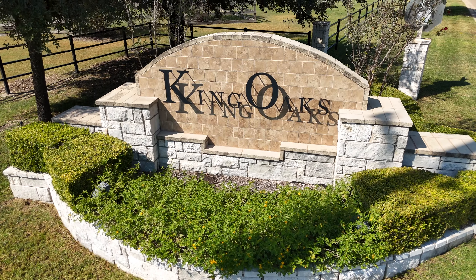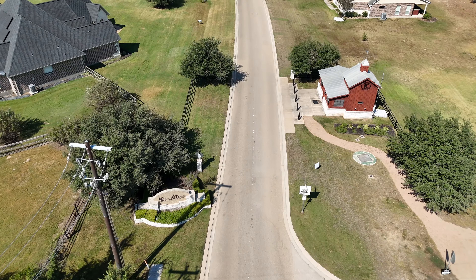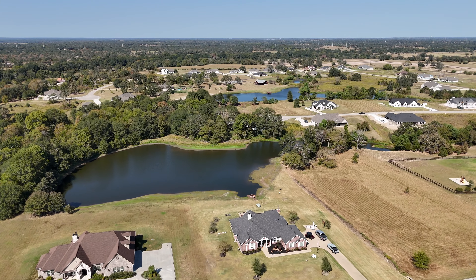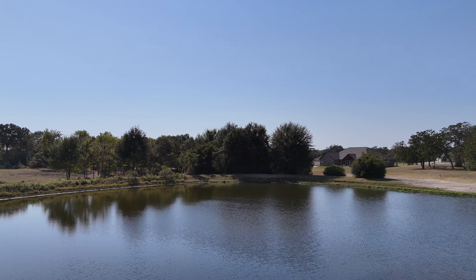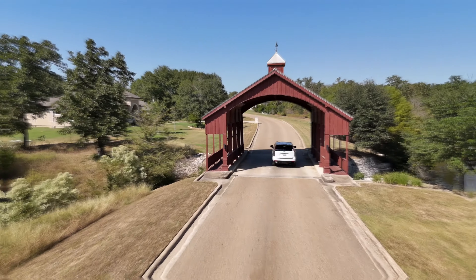King Oaks is an acreage community located four miles outside College Station in Texas Brazos Valley. Spanning nearly a thousand acres of lush woods, lakes, and ponds, King Oaks is a master-planned community featuring one to three acre home sites.